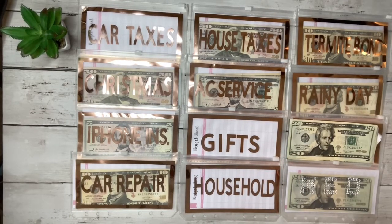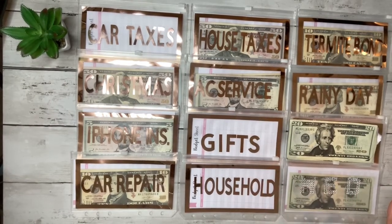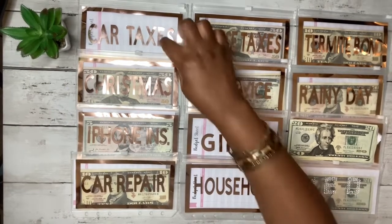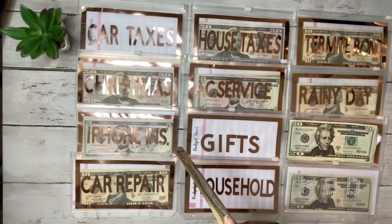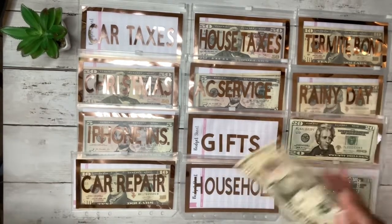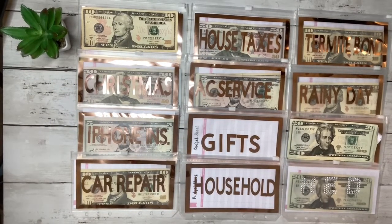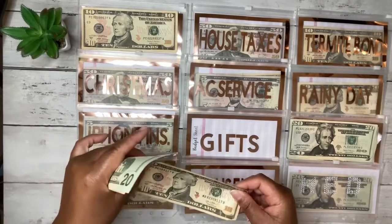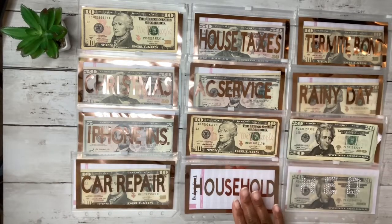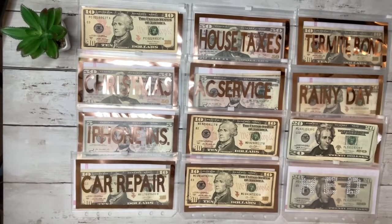Let me address the sinking funds that have been totally neglected — car taxes, gifts, and household. I'm going to give car taxes $10, since I just paid them in July so I have a whole year to save up. Gifts gets $10 as well. And household gets $10.